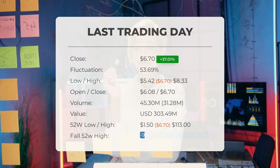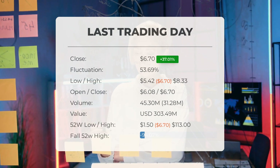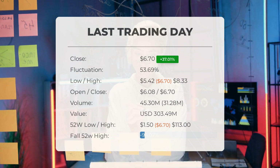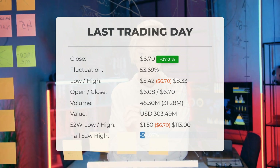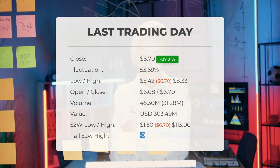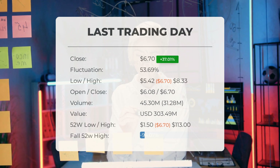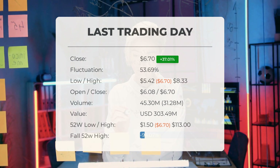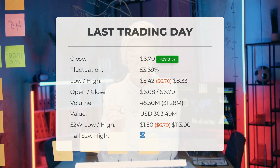It's worth noting that the price has dropped in eight out of the last 10 days, resulting in a decrease of minus 33.66 percent over this period. Trading volumes spiked on the last day, with 31 million more shares exchanged compared to the previous day, totaling 45 million shares traded at approximately 303.49 million dollars. Over the past 52 weeks, the stock hit a high of 113 dollars and a low of one dollar and 50 cents. Currently, the price stands 94.07 percent below the 52-week high at 106 dollars and 30 cents, and 98.09 percent below the all-time high on September 19th, 2022, when it reached 350 dollars.